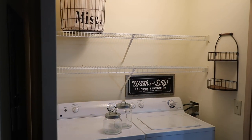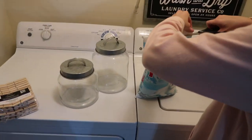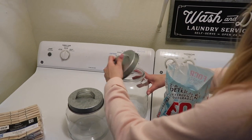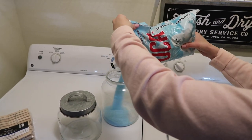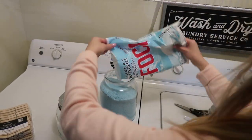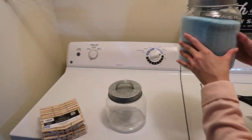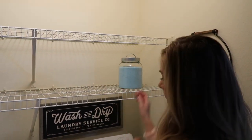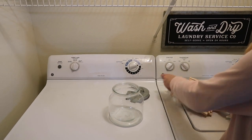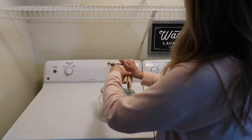I found these cute little jars at Michael's and I wanted to put powder detergent in one and clothespins in the other. I was hoping that this powder detergent was white, but it's blue, so we're just going to roll with it. I'm just going to add some clothespins to the smaller jar — and no, I don't actually use clothespins, I just thought this was really cute.